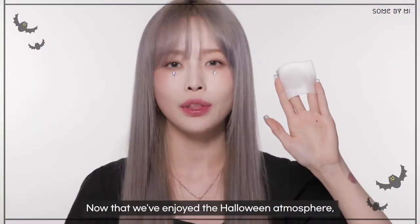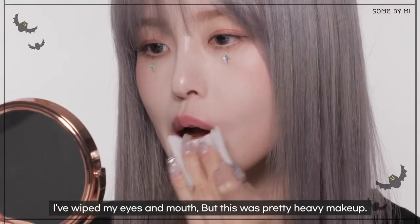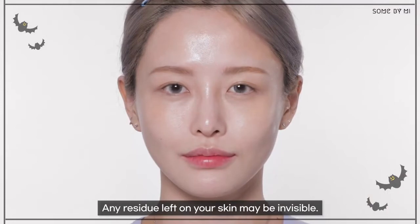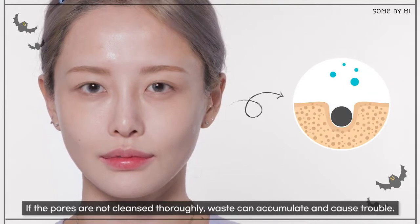Now that we've enjoyed the Halloween atmosphere, I should cleanse thoroughly, right? I've wiped my eyes and mouth, but this was pretty heavy makeup. Any residue left on your skin may be invisible. Makeup residue in the pores can mix with sebum and cause infection. If the pores are not cleansed thoroughly, waste can accumulate and cause trouble.